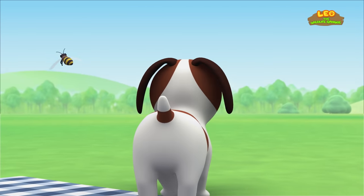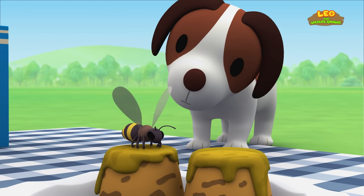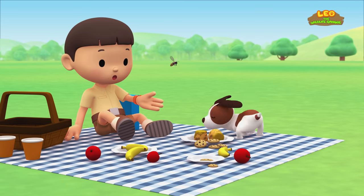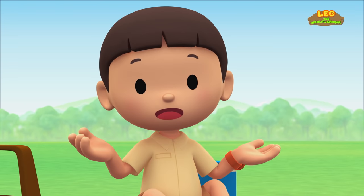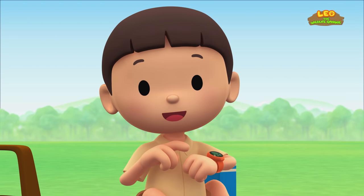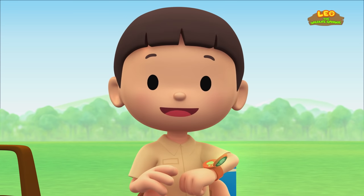A bee! Hey! Don't go near the cakes! Hero, careful! You're knocking over all the food! I wonder where it came from! You know what we should do? Let's take a photo and send it to my sister Katie! She is also a junior ranger!